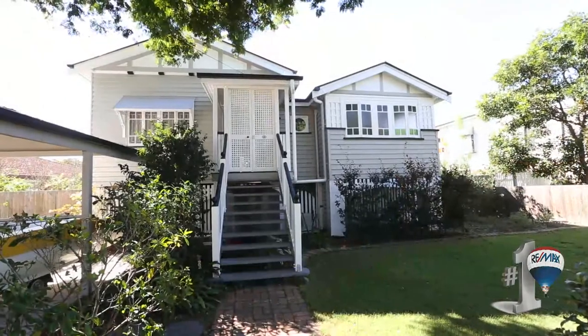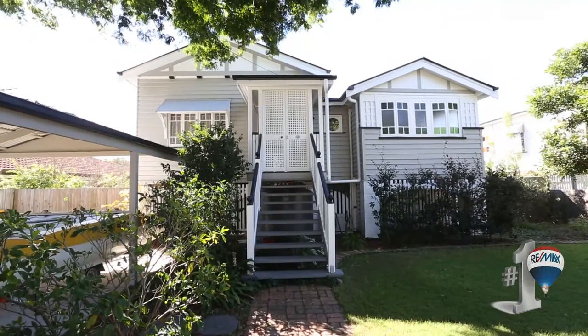The essence of Queensland living in one of the best streets on the Bayside. Welcome to 12 Carlton Terrace, a classic Queensland style home on an 810 square meter double block.